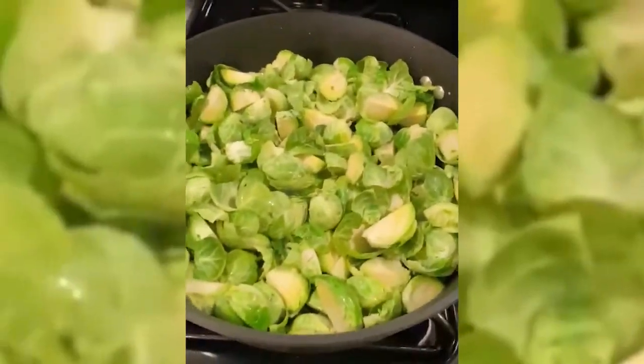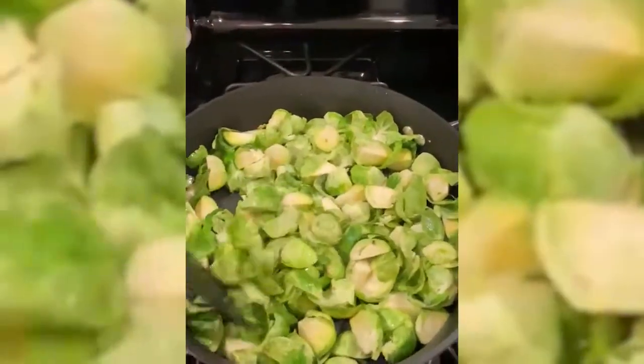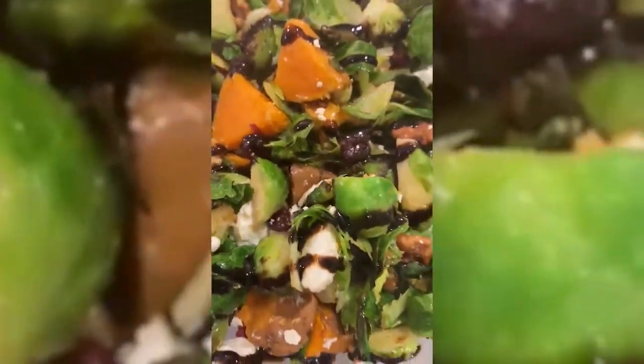I had some candied walnuts at home so that's what I used, and then you just want to top it with some balsamic vinegar and some salt and pepper when you're finished. We'll get you the full recipe so you can make it yourself.